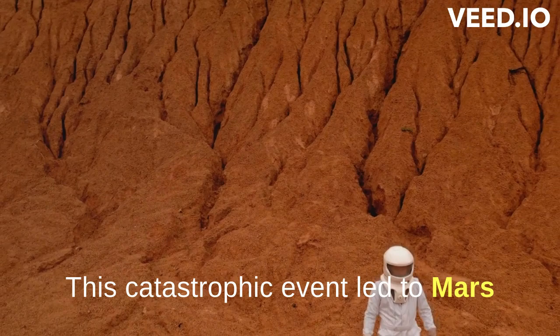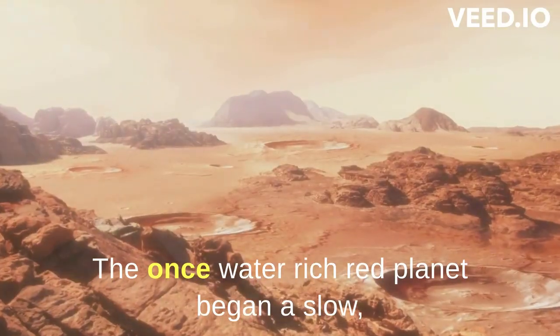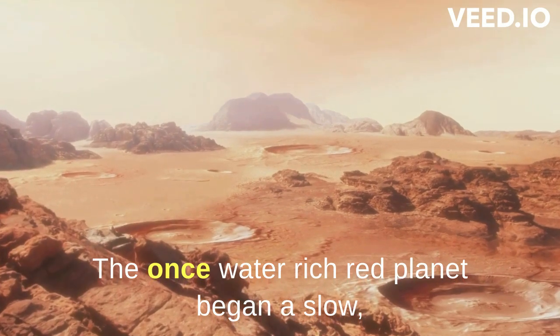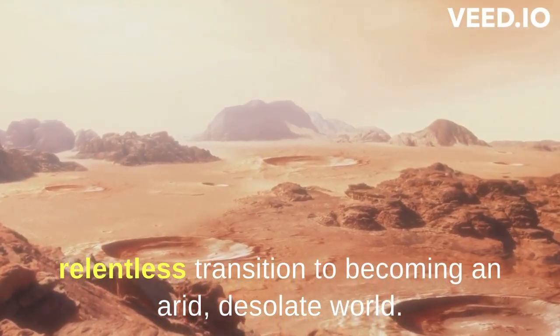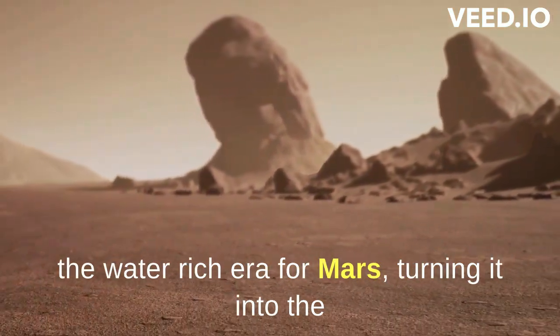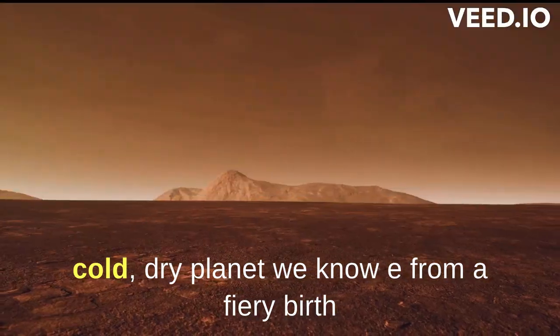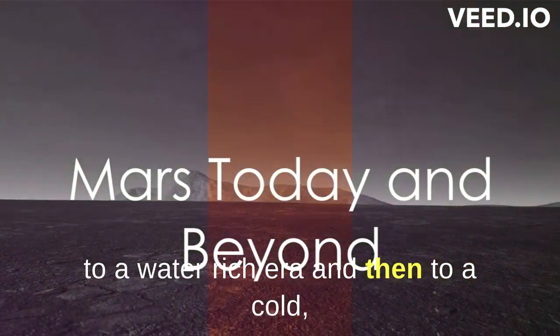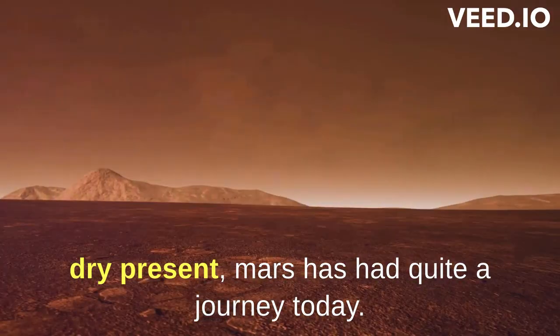This catastrophic event led to Mars losing most of its surface water. The once water-rich red planet began a slow, relentless transition to becoming an arid, desolate world. The loss of its magnetic field spelled the end of the water-rich era for Mars, turning it into the cold, dry planet we know. From a fiery birth to a water-rich era and then to a cold, dry present, Mars has had quite a journey.